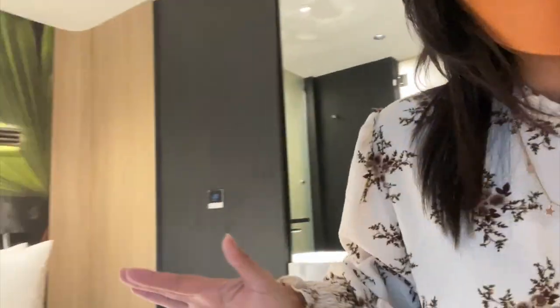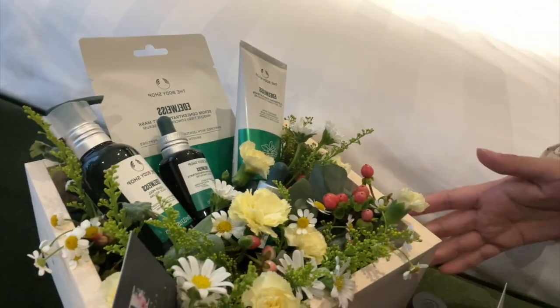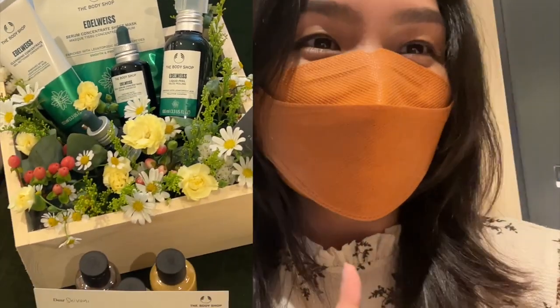Hey guys, so we're having a little mini retreat at the Body Shop. We're going to talk about their new edelweiss range — if this is not the most cutest little box of things you've ever seen. I'll go through the range in a little bit. Maybe tonight I will give it a go because we're actually staying here — this is Park Royal Collection Hotel, very very cute place, absolutely love it.